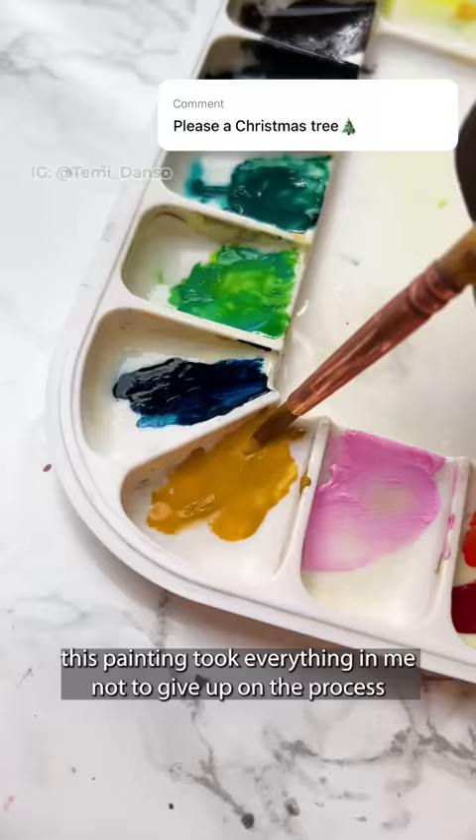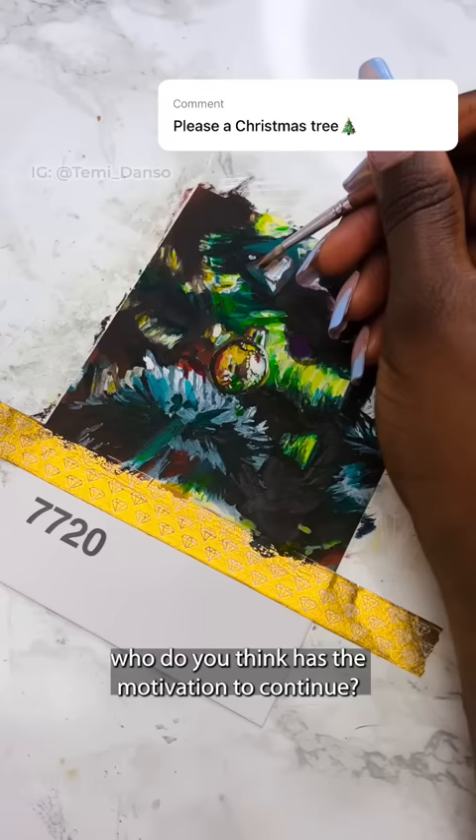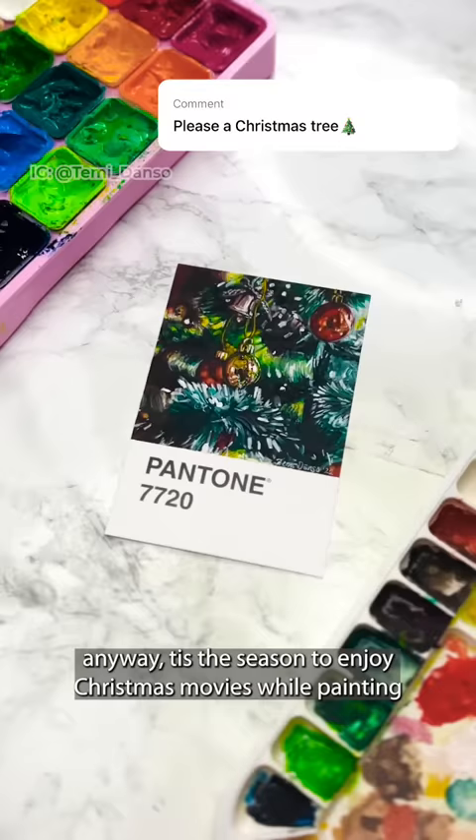This painting took everything in me not to give up on the process, because when it's looking one kind, who has the motivation to continue? Anyway, tis the season to enjoy Christmas movies while painting, and here is what I came up with. What should I paint next?